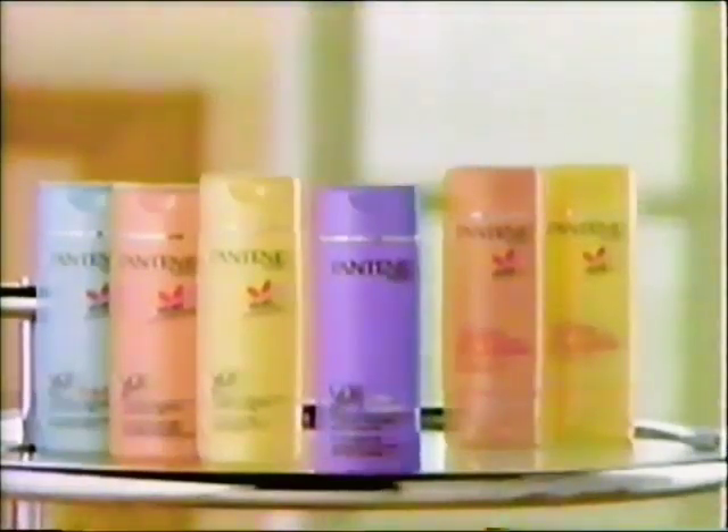Now I can treat my hair any way I want, as long as I treat it to the extra protection of Pantene Pro-V Extra Treatment Shampoo.